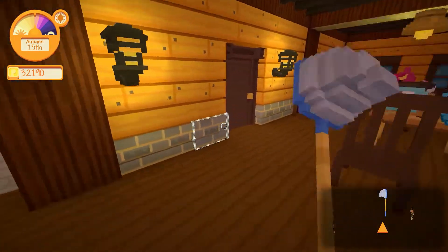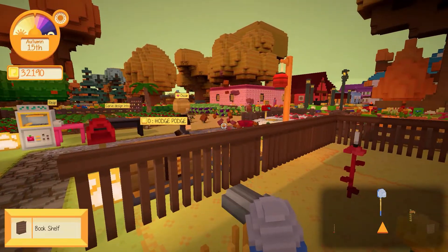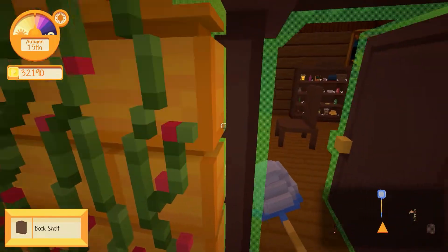Good morning, friends and fellow farmers. Let's go see if our shelf has arrived. It has. All right, we have a bookshelf. So where are we going to put this thing?